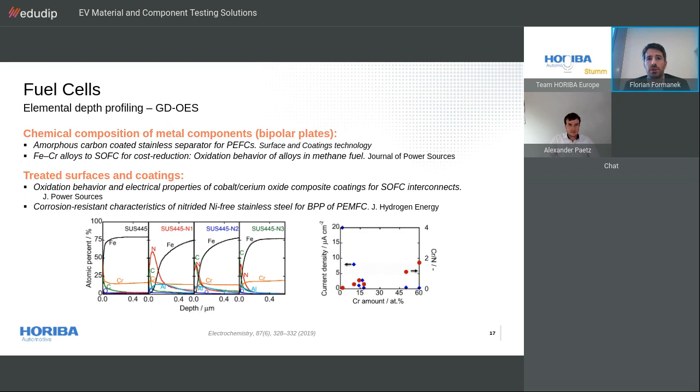Most common applications of GDOS for fuel cell analysis are found in the chemical composition of metal components — separators and interconnects where various types of alloys are employed. This is particularly the case for bipolar plates, which need very good electrical conductivity and low gas permeability. Our GDOS instrument helped investigate the mechanism of improvement of corrosion resistance for metallic bipolar plates. Ferritic stainless steel treated with ion plating of chromium nitride was subjected to high temperatures, and the elemental depth profile was measured for each condition. The conclusion was that corrosion currents were inhibited when chromium amount was higher than 50% and when the chromium-to-nitrogen ratio was higher than 0.5.